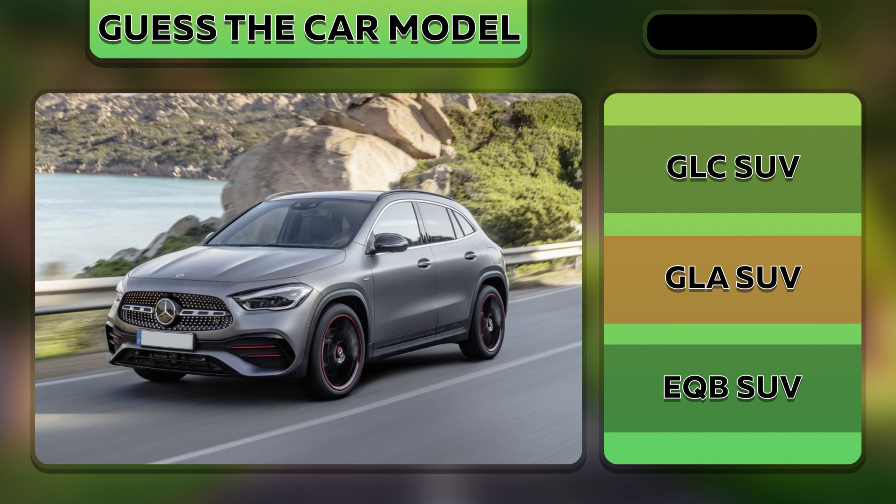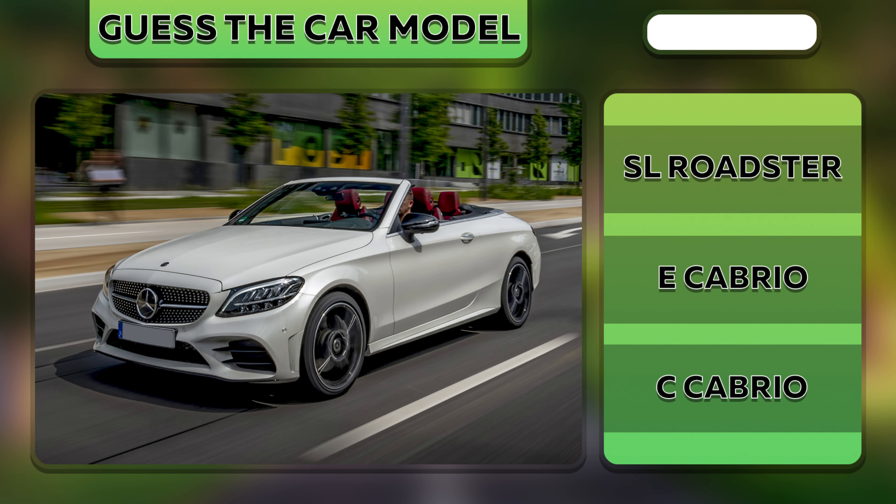Yes, it's a GLA SUV. Wow, it's a C-Class Cabrio.